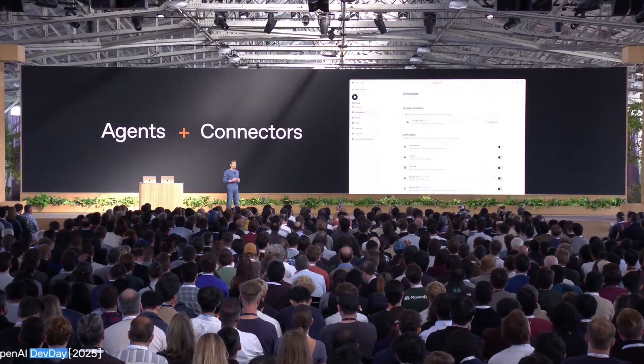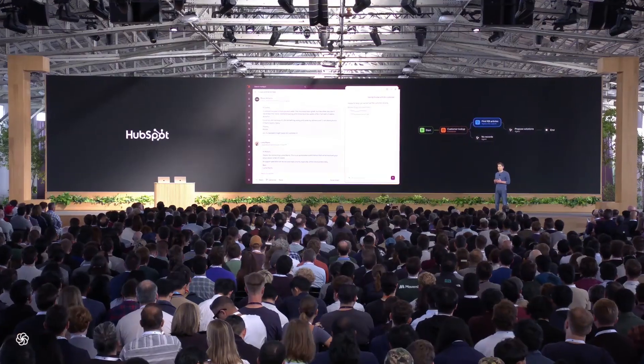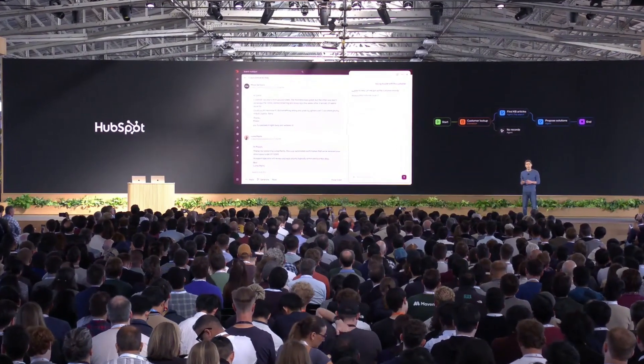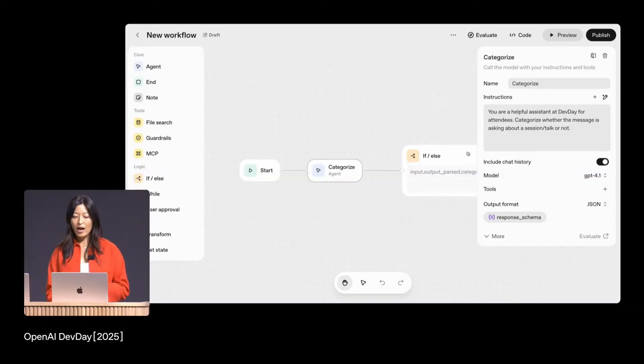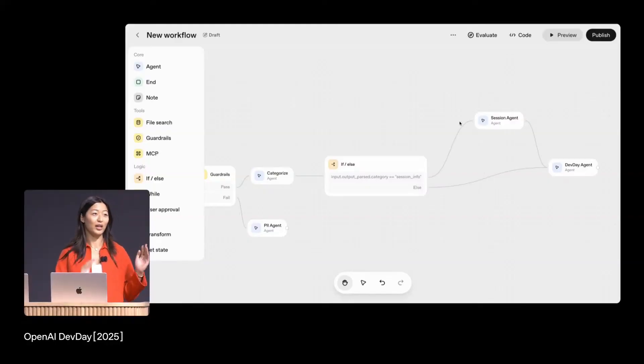Examples: Albertsons StoreOps agent for diagnostics and actions; HubSpot's Breeze assistant composing answers across knowledge policies and local context. Here's the 8-minute build demo summary: they built and shipped a site agent live in under 8 minutes — classified intents, two specialized agents, file tools, a custom widget, a PII guardrail, then embedded with ChatKit. Takeaway: shipping loops get short.